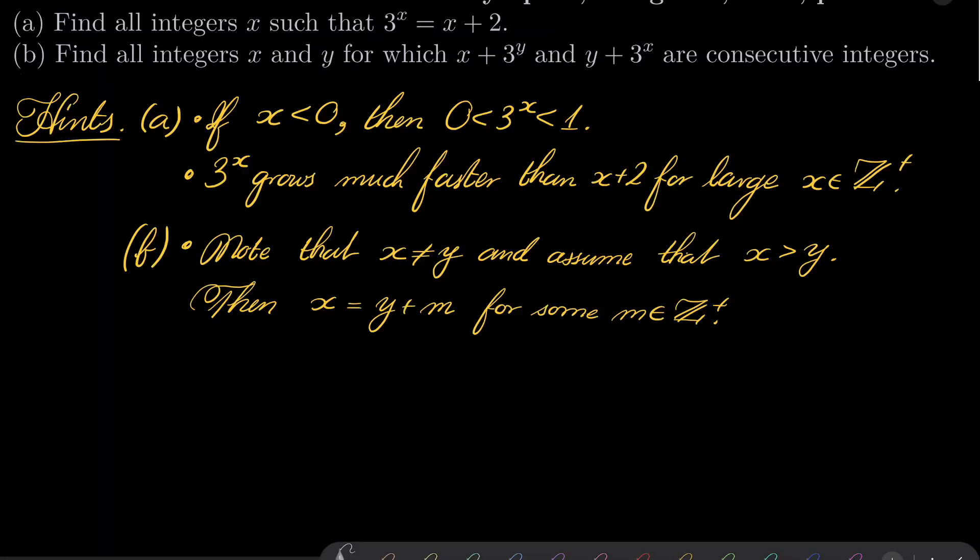Here are my hints for this problem. For part a, notice that for negative integers, 3 to the power of x is not an integer. And for positive integers, notice that 3 to the power of x grows much faster than x plus 2, and you may wish to either differentiate this equation or use induction to show that there are not so many solutions. For part b, note that since these two numbers are supposed to be consecutive integers, x cannot equal y. You may assume without loss of generality that x is greater than y, and I suggest you write x equals y plus m for some positive integer m, and work from there.